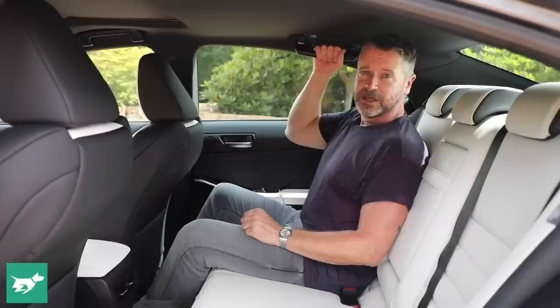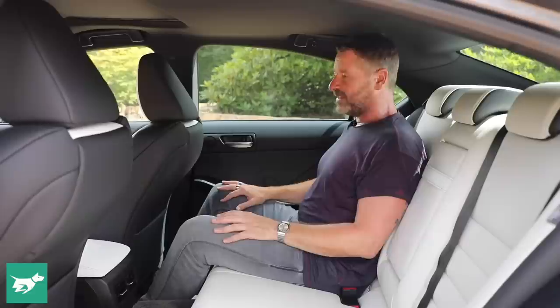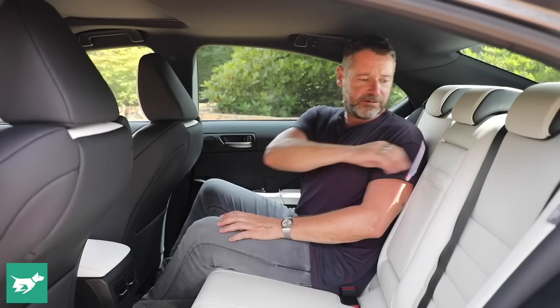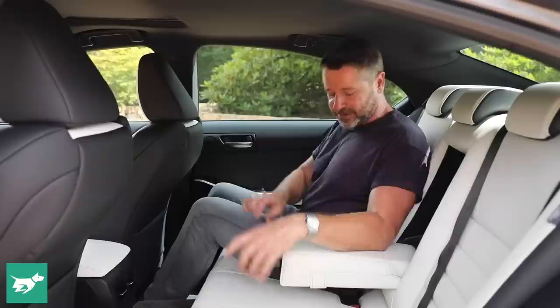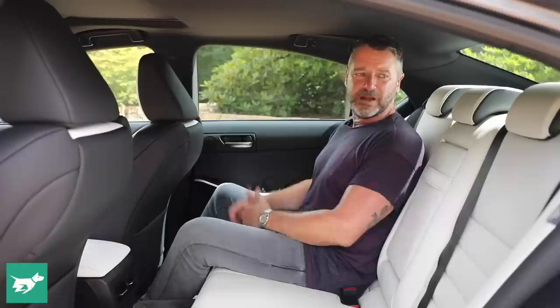The rear doors have a padded armrest but nothing to grab onto, nowhere for drinks, and no map pocket. There are a pair of rear air vents, though you can't adjust the temperature. The view ahead past the headrest is reasonable. If you want somewhere to put drinks, there's an armrest that opens with flaps and a leather pull strap. The back seat is perforated but has no heating or cooling — better than expected but some way below the best in its class.